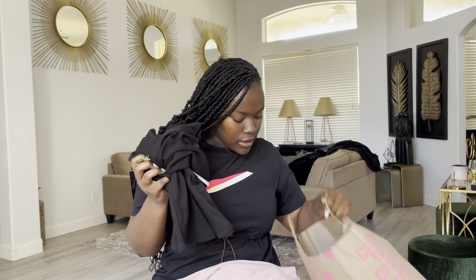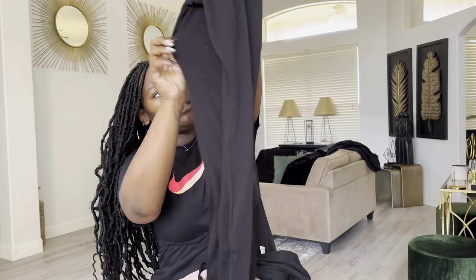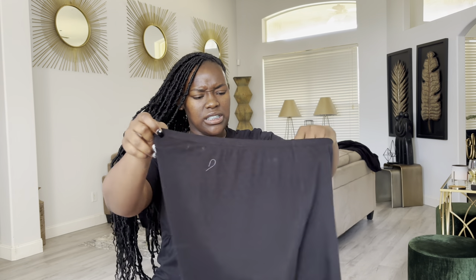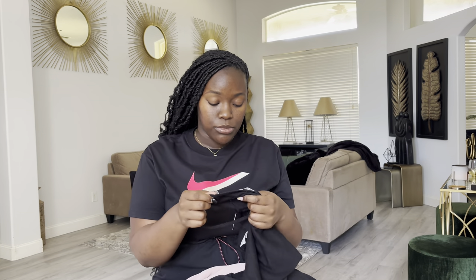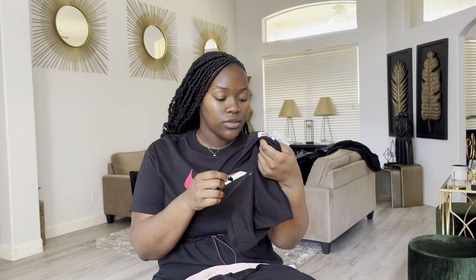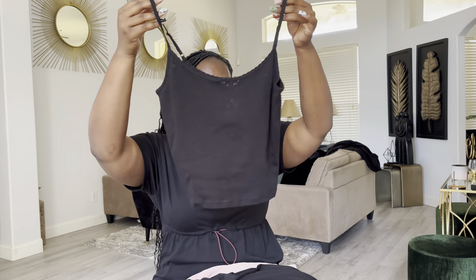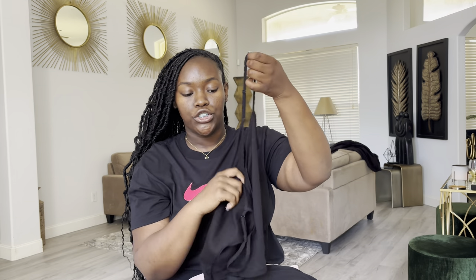I also went ahead and got a pajama set from there — just pants and a top. Now I didn't even notice until now, but this top is see-through, like all the way down is see-through. I did get this in a medium. The original price was $39.95, but that day they were having pajama sets for $25, so I went ahead and got it. It's just a plain black top and you can adjust how long or short you want the straps.